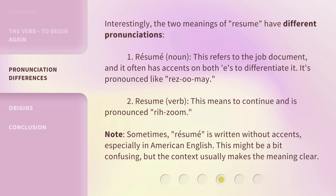Note: sometimes resume is written without accents, especially in American English. This might be a bit confusing, but the context usually makes the meaning clear.